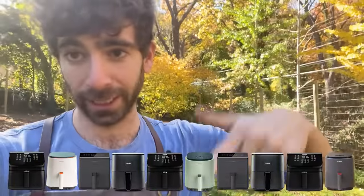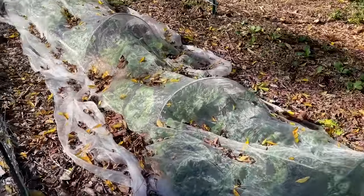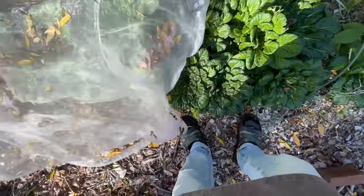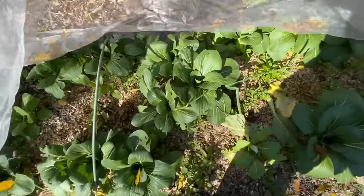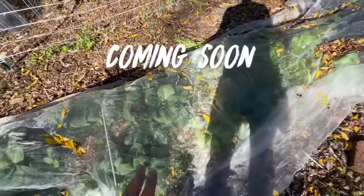And remember, if you want to enter to win one of those 10 free Cosori air fryers, click the link below. And I'll leave you with one more thing — a little teaser, which I really never do for upcoming videos. This garden bed right here is a thing of beauty. Look at these bok choy of all varieties — purple, green, big, small, everything. It's beautiful. So there will be an epic harvest, and I'll be turning these into something incredible. Stay tuned.